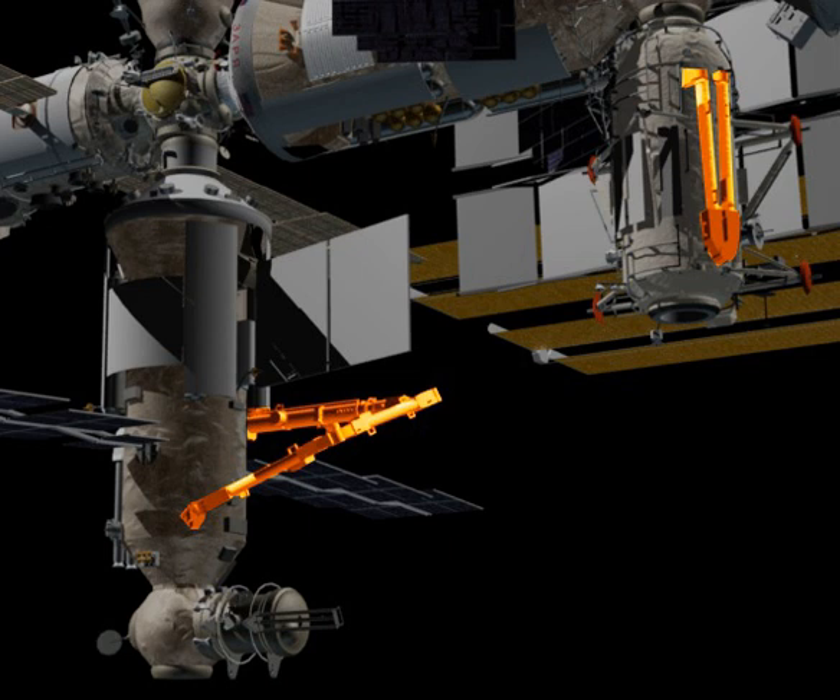In 2010, a spare elbow joint for the arm was launched preemptively, attached to the Mini Research Module 1. The MLM will also serve as home base for ERA. Originally, the arm was going to be attached to the cancelled Science Power Platform, which would have had eight solar arrays.